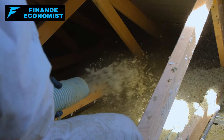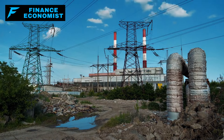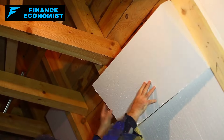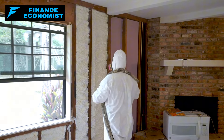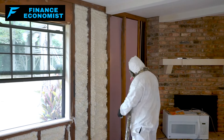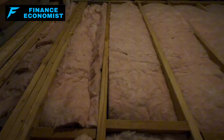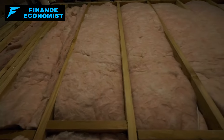Step 1: Insulate your home now. When the grid goes down and the temperatures start plummeting, the last thing you want is your hard-earned heat escaping out of every crack and crevice in your home. If you haven't checked your insulation recently, you're going to be in for a rude awakening. This is your first line of defense against the brutal cold. Go to every single window and door in your house. Put your hand up close and feel for any kind of draft — even the tiniest bit of air coming through is a sign that heat is leaking out. You can't afford to lose even a little bit when the power's out.